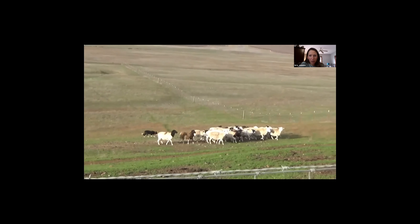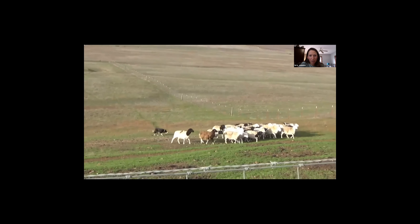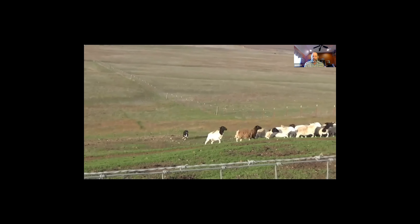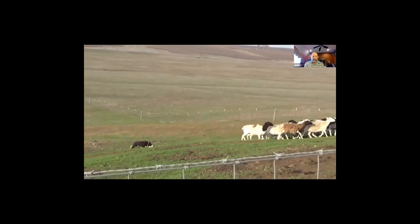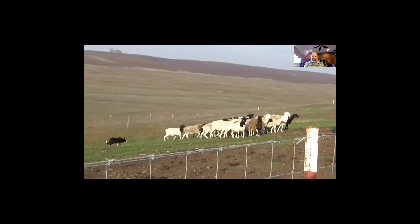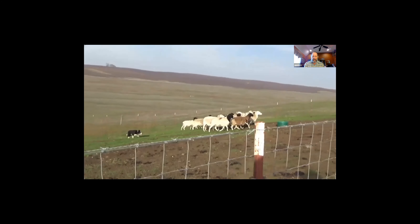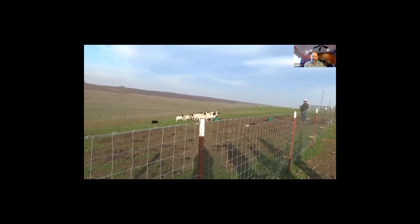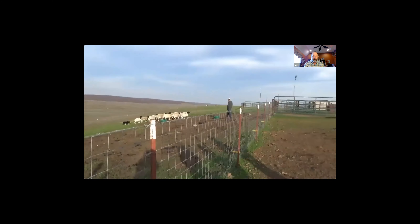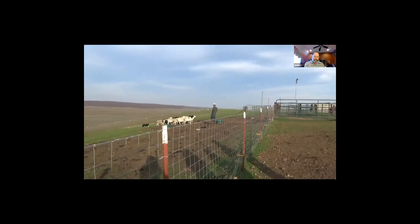Do you start your dogs right on cattle or sheep, or do you use other livestock first? I'll use either lambs, kid goats, Jersey calves, or dairy calves depending on how strong the dog is. You can see Newt - he's bringing these in; there are about 30-some ewes here.